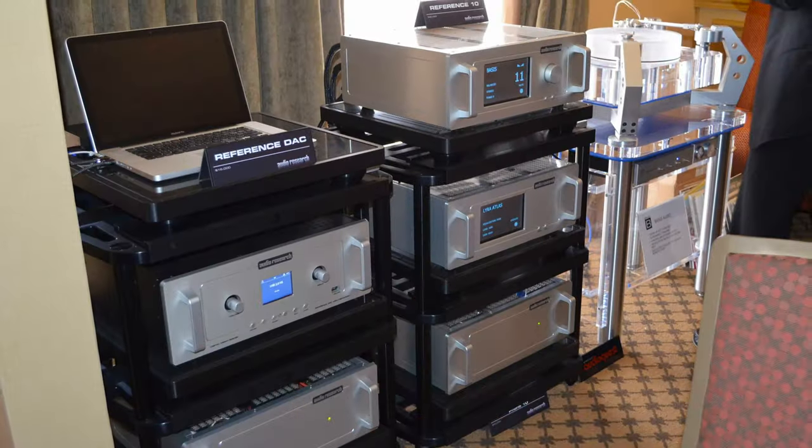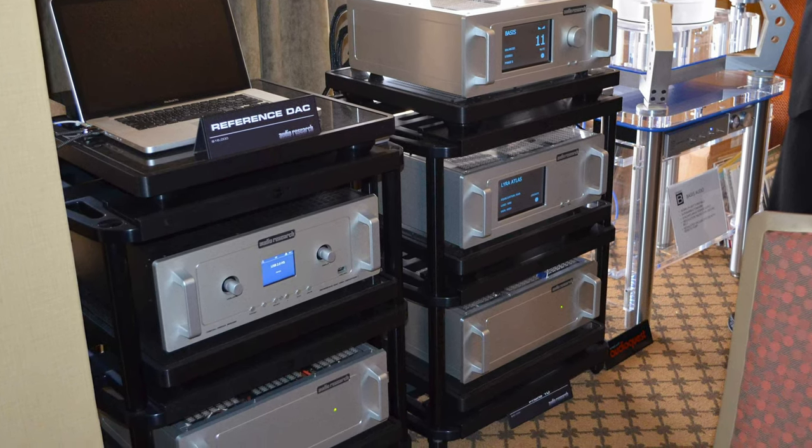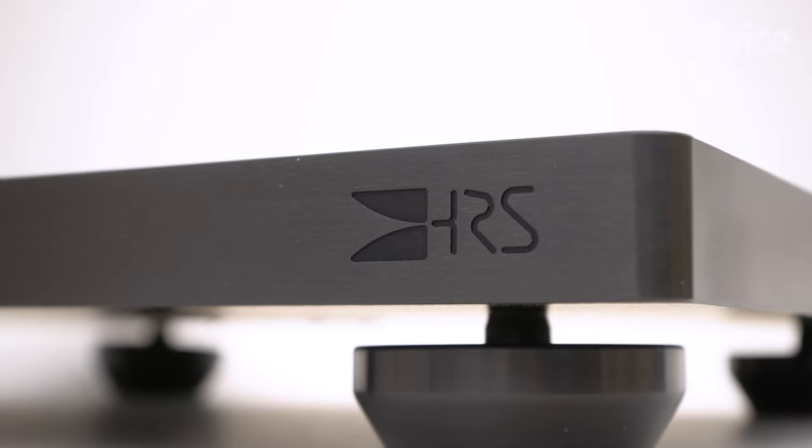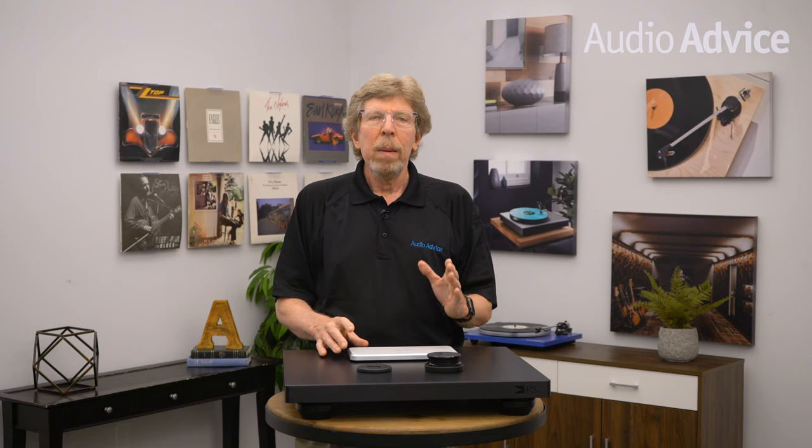We're going to focus in this video on the more affordable products and help you understand which might fit best for your system. So why is isolation so important? If you enjoy sitting in front of your music system and getting that feeling of the artist being right in the room with you, a very low system noise floor is one of the critical elements that can take your experience to a new level. Many audio companies that make really good gear go to great lengths to reduce noise within the components, as they know how important it is to system performance.